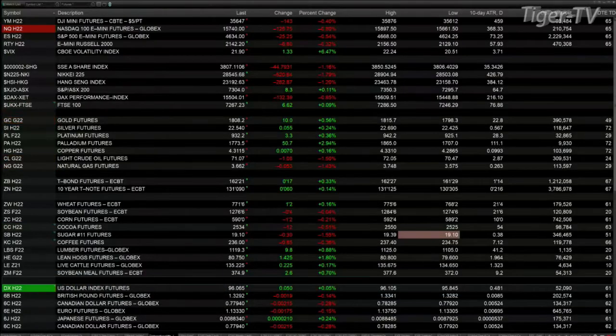This is your 9 a.m. update, and I currently got all the U.S. equity futures trading to the downside. The Dow is off by 144 points, the Nasdaq 131. The S&P's off 25, and the Russell is down 7 points. Gold is up 10 bucks. Silver's up 4 pennies. Light sweet crude is off a buck 11, trading at 71.04. Natural gas just can't find a bid out there — it's off a nickel, trading down at 3.65.